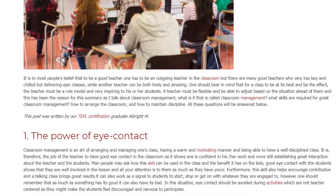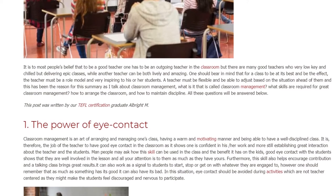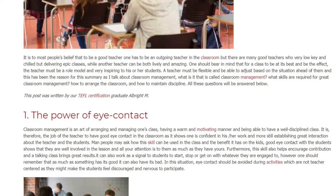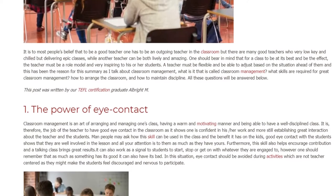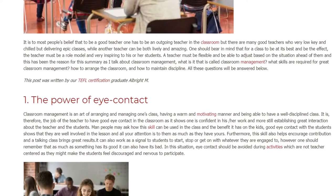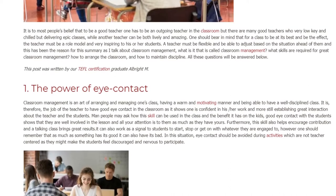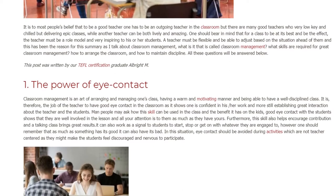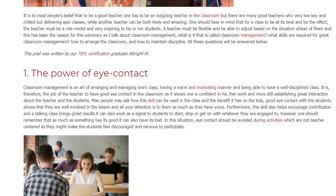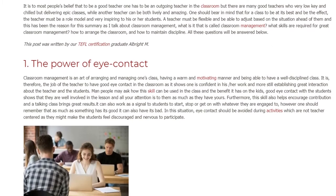1. The Power of Eye Contact. Classroom management is an art of arranging and managing one's class, having a warm and motivating manner and being able to have a well-disciplined class. It is therefore the job of the teacher to have good eye contact in the classroom, as it shows one is confident in their work and more still establishes great interaction between the teacher and the students. Good eye contact with the students shows that they are well involved in the lesson and all your attention is to them as much as they have yours.